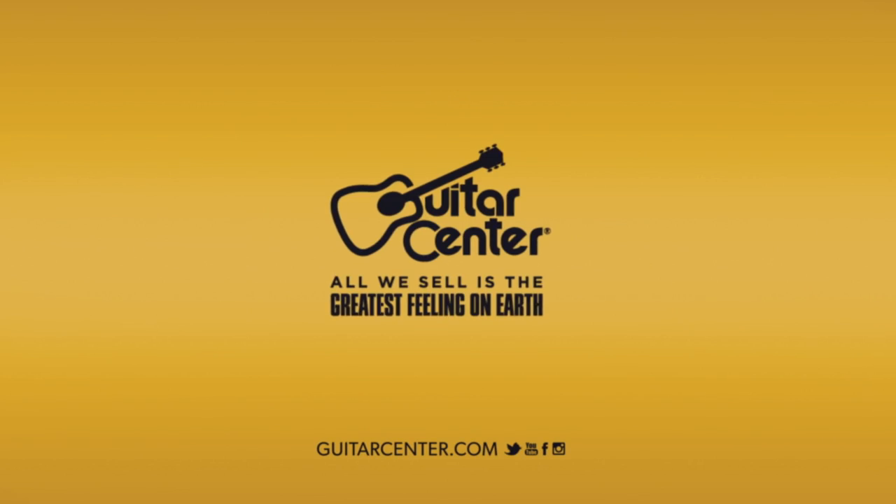We've got the Color Sound Djembes behind me. Been hanging out with Jim Greiner here in the LP booth. You can get more information on these at your local Guitar Center or GuitarCenter.com.